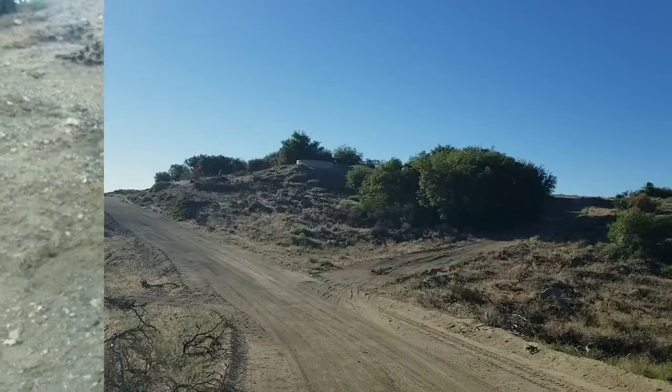Guess what? I just passed 500 miles! I want to sing that song about walking 500 miles, but I won't. Just kidding — I would walk 500 miles, and I would walk 500 more.